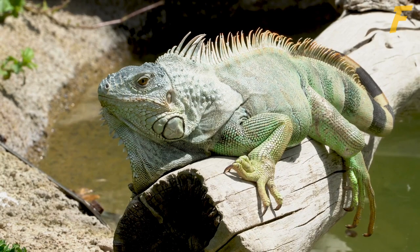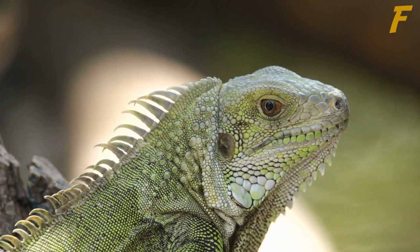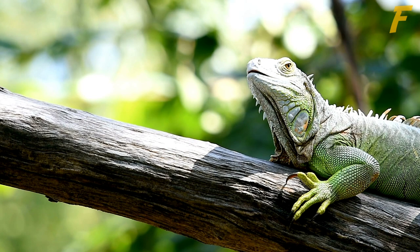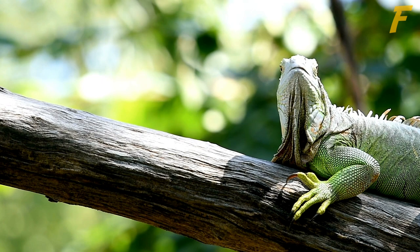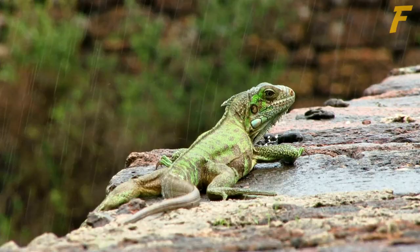Number 7: They have an extra eye. Iguanas have an uncommon photosensory organ on top of their heads called the pineal gland, or the parietal eye. They also have excellent vision and can distinguish between hues and UV light clearly. This structure is sensitive to changes in light and movement, and shares some anatomical characteristics with a typical eye. Despite being unable to create images, this third eye aids wild iguanas in spotting predators hovering above them. Several other lizard species, and certain fish, also have this additional eye.